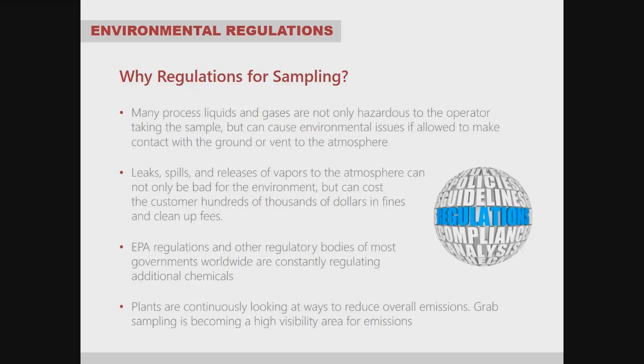EPA regulations and other regulatory bodies of most governments worldwide are continuously regulating additional chemicals that must be sampled in a closed environment. Plants are continuously looking at ways to reduce overall emissions for the whole facility, and grab sampling is becoming a very high-visibility area for emissions monitoring.